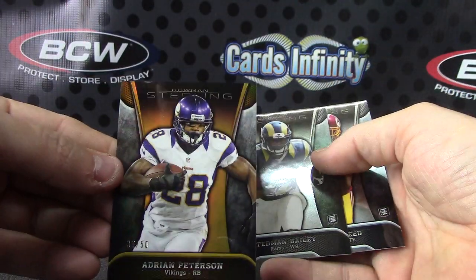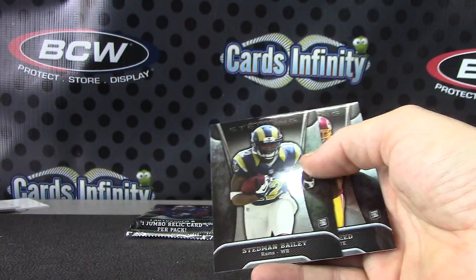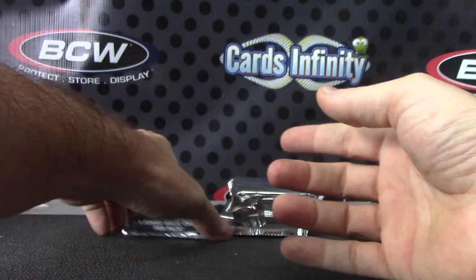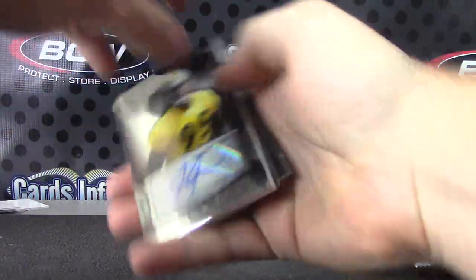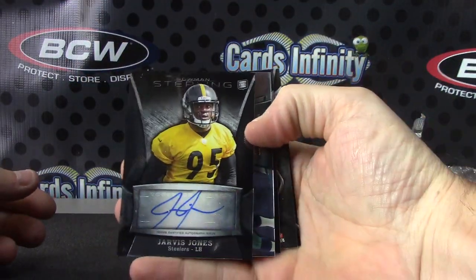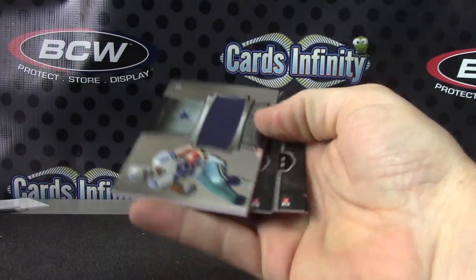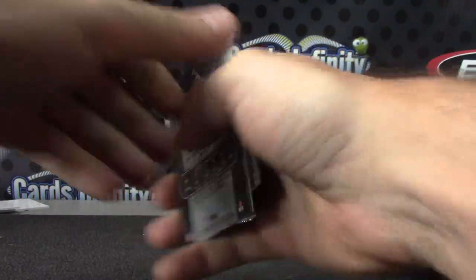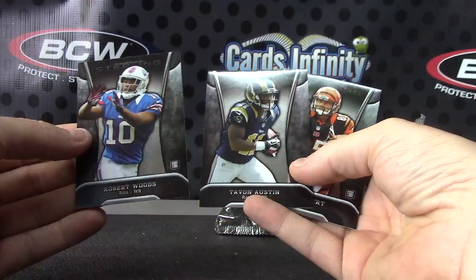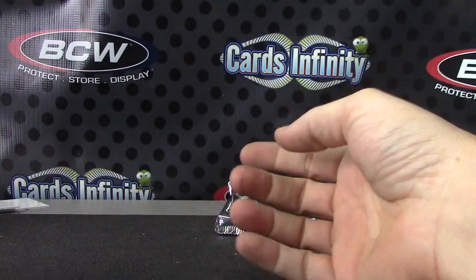Gold card — getting all the AP variations. You had the acetate earlier, now the gold numbered to 50. And the last pack of Sterling will be Jarvis Jones autograph and jersey card of Gavin Escobar. And your rookies — Robert Woods, Tavon, and Tyler.